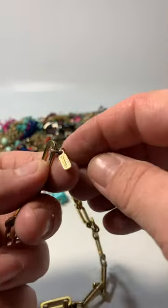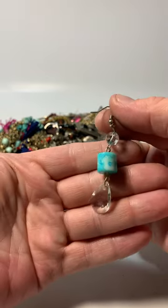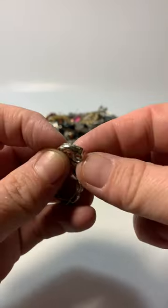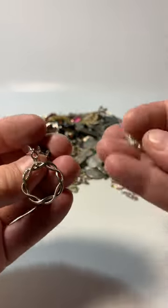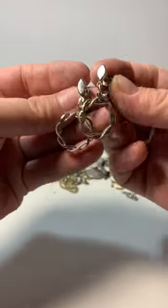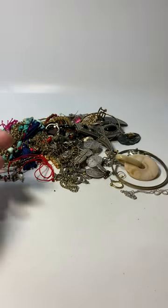I think that's Monet — vintage Monet gold tone necklace. Blue art glass earring — it's a pair of earrings together, and they say Crown Trefari. As you know, Crown Trefari is older than just Trefari. Those are a nice vintage pair of silver tone textured earrings — I'll set those aside.